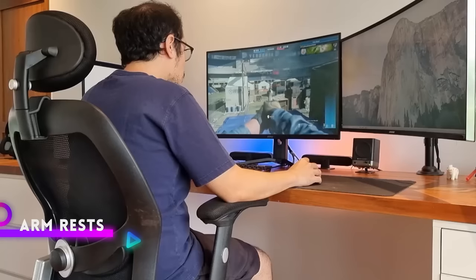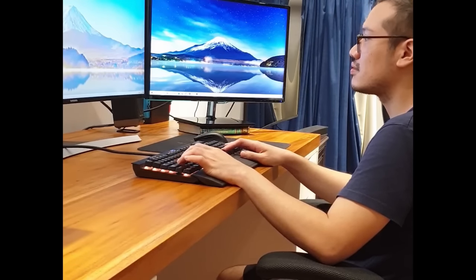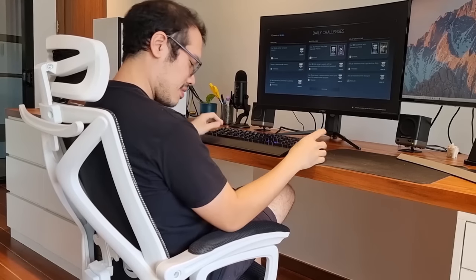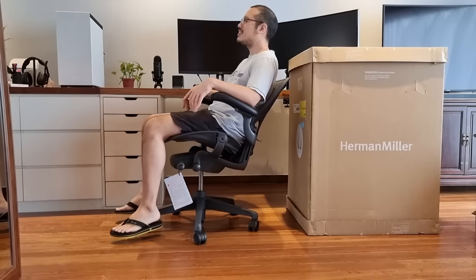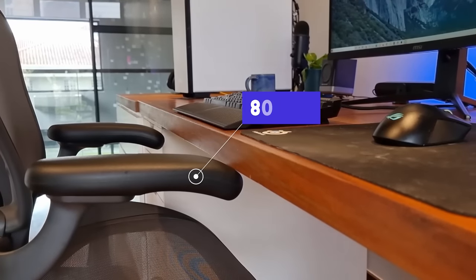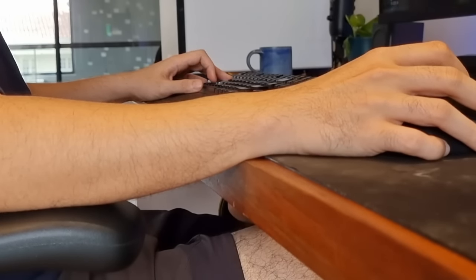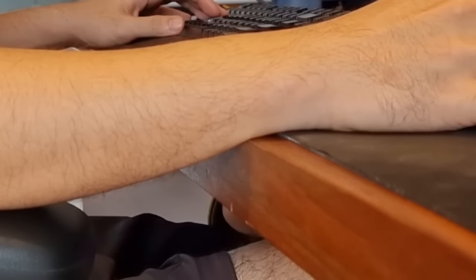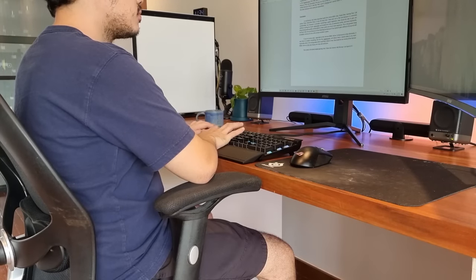It is vital to have armrests which are level with your desk to prevent arm and wrist strain. I've made this mistake more than once — once when I got a new desk that was too high, which I fixed by shortening the desk, and again when I reviewed the Ethan chair. Even my Herman Miller Aeron chair, valued at 80,000 pesos, didn't spare me trouble. It is off by 2 inches, and while that may not seem like a lot, it will feel like a lot when playing intensively for hours. The fact that an 8,000 peso chair can be more versatile in desk matchmaking than an 80,000 peso chair speaks volumes.